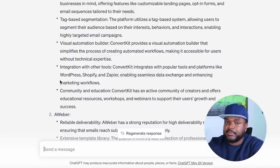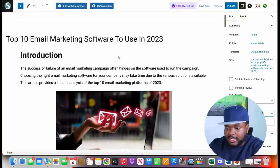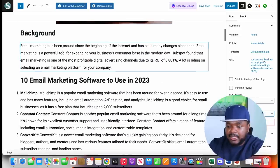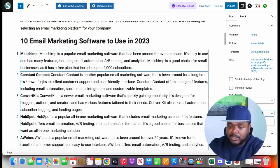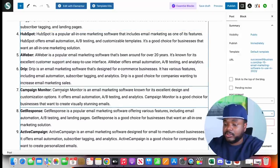I wouldn't necessarily recommend asking ChatGPT to write the full article for you because Google doesn't really like AI generated content on your website — you want to upload unique content so that you can rank on Google. But regardless, you can use ChatGPT for research. I've already started writing an article on the backend of my website about the top 10 email marketing softwares to use in 2023, with companies like MailChimp, Constant Contact, and ConvertKit.